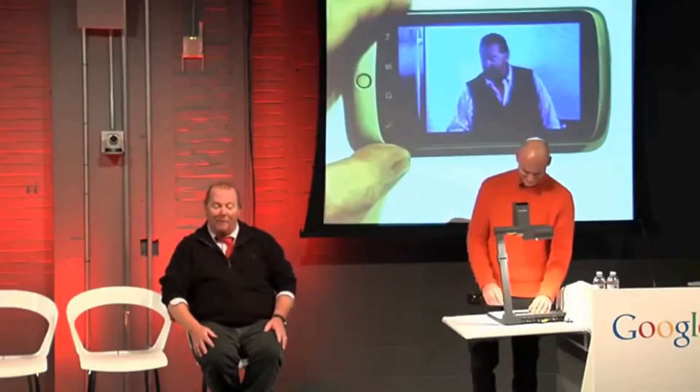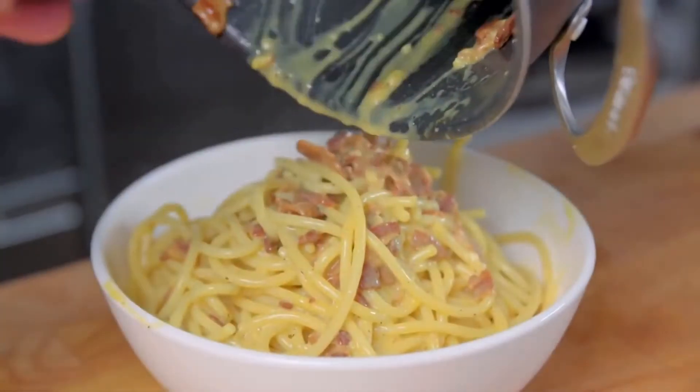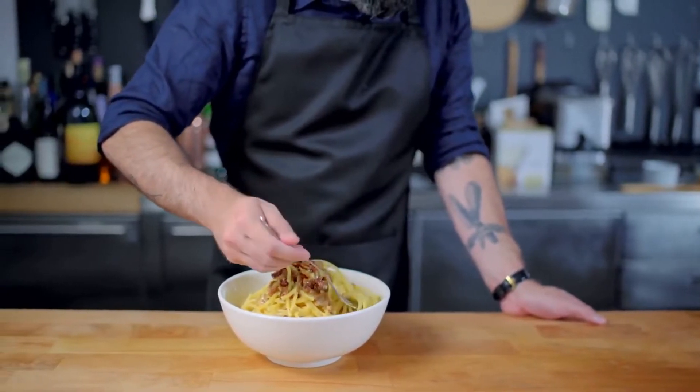Alla matriciana. And the Bucatini, while a little bit difficult to get on one's fork, is dense and chewy.